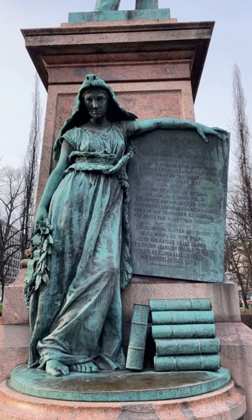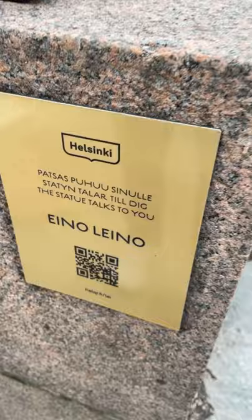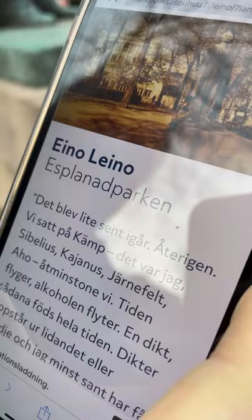We are still in the Esplanade and we found this — an artist called Eino Leino. Isn't that a funny name? Eino Leino. And this happened when you sort of... no one tells you this stuff, but this bird song.